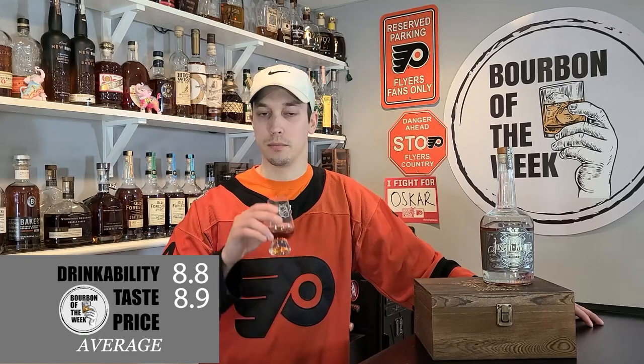As for taste, it's going to get another pretty good score — I'm going to give it an 8.9. Getting into price, I actually want to talk about this week's bourbon bomb of the week first, because that's going to factor into what the price is and whether it commands that price tag. Cheers.